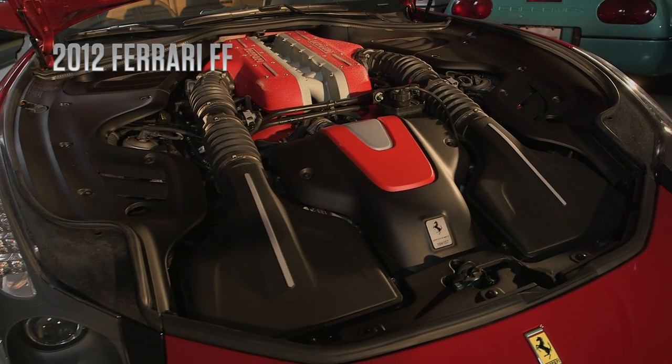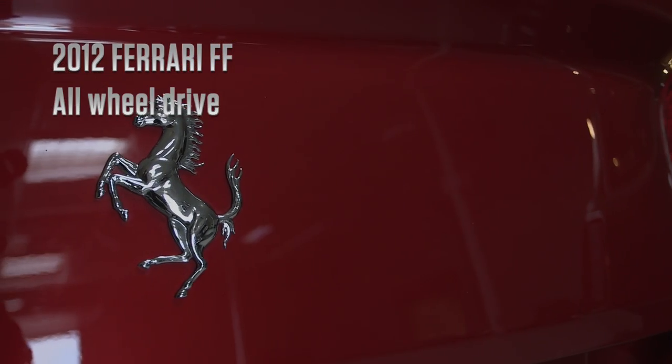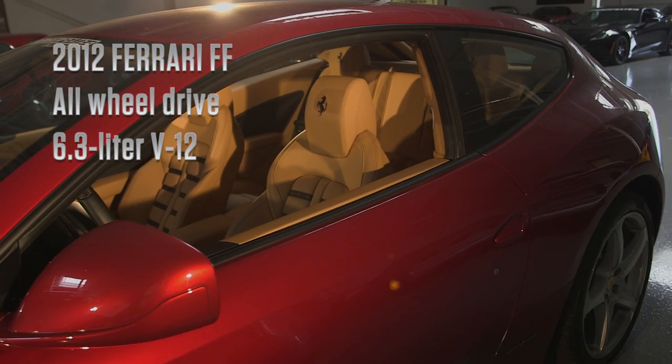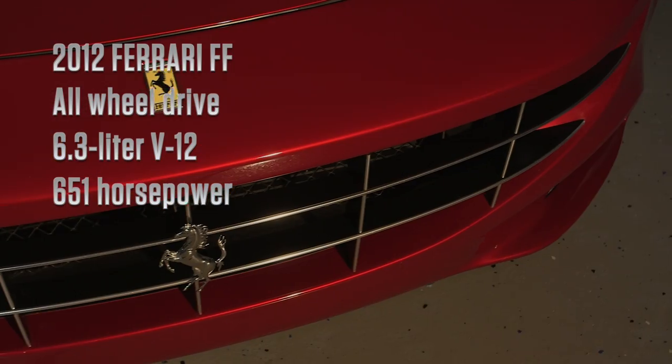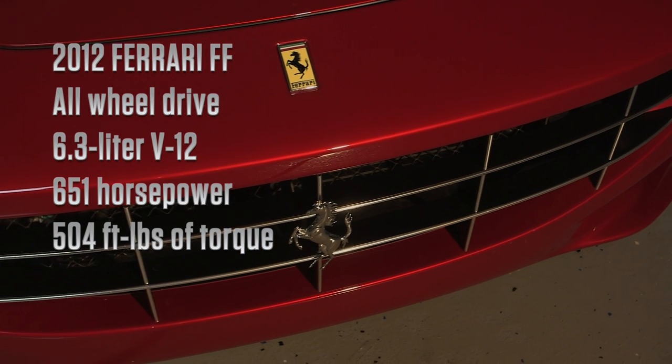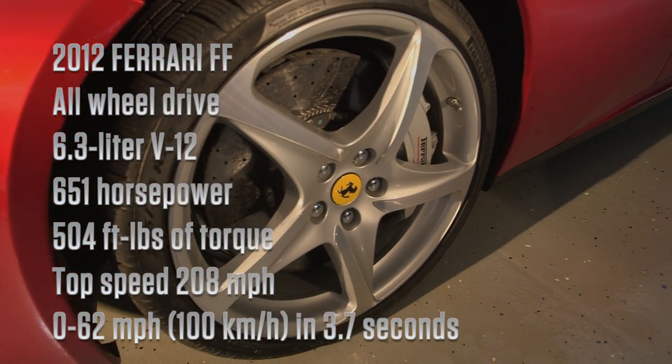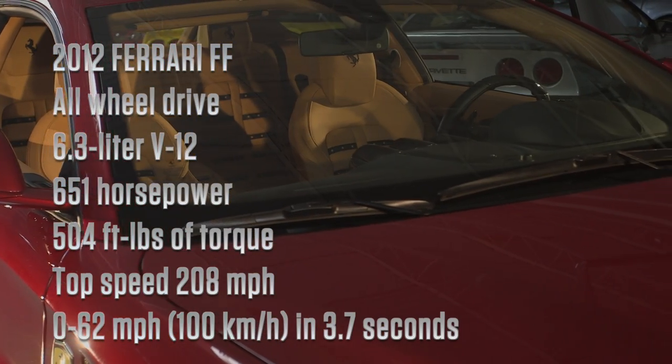The 2012 Ferrari FF. This part-time all-wheel drive system is powered by a direct injection 6.3-liter V12 that blasts out 651 horsepower and 504 foot-pounds of torque. With a top speed of 208 miles per hour, this FF is able to go from 0 to 62 miles per hour in 3.7 seconds.